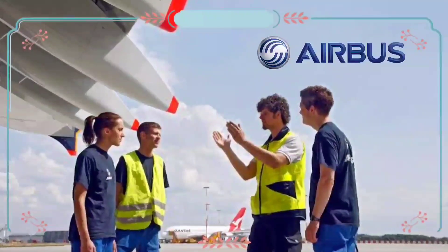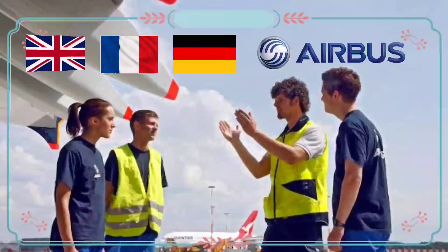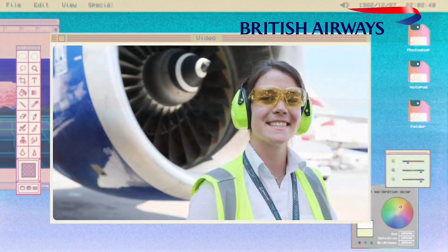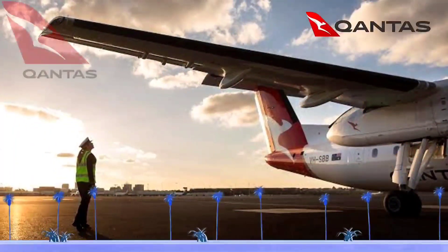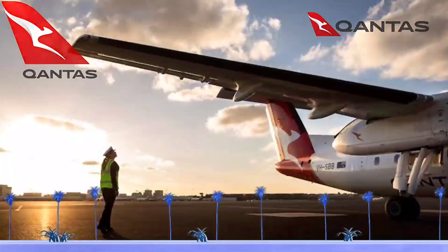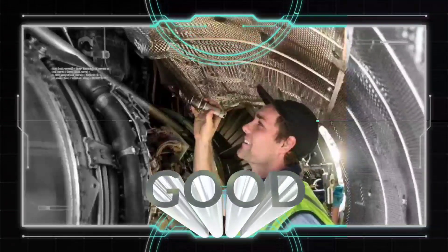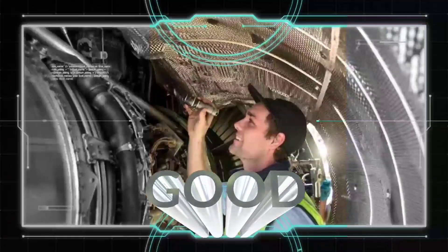Airbus also provides apprenticeship in the UK, France, and Germany. All requirements are posted on its official site and a link is given in the description. British Airways provides apprenticeship to students who have done their course or live there, and also to citizen students who stay in Australia or New Zealand. There are many organizations, institutes, and airlines that provide apprenticeship to foreign and citizen students, so do check them out and try your luck.